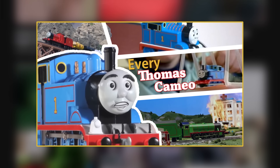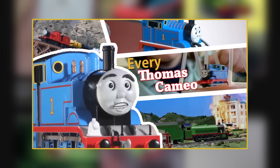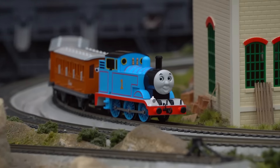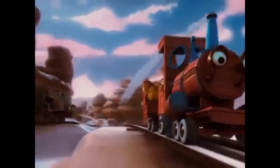Before we get started though, let's lay some ground rules. What exactly do I consider a Thomas cameo? Basically any official piece of Thomas and Friends merchandise that appears in a film or TV show. So no custom made items or bootlegs — we're sticking to official brands like Tomy, Ertl, and Bachman. I'll also be excluding animated interpretations and media that merely mentions Thomas.